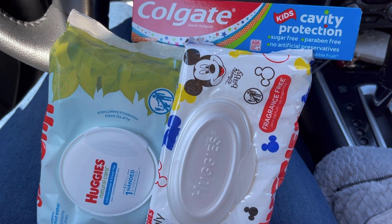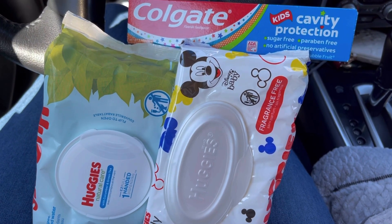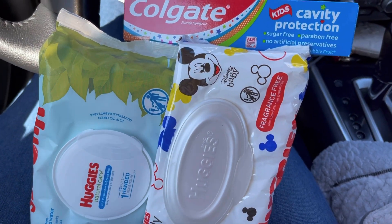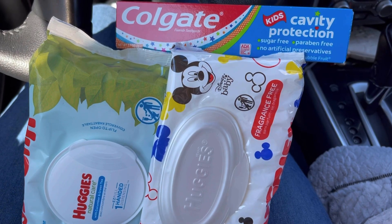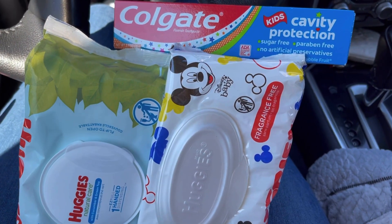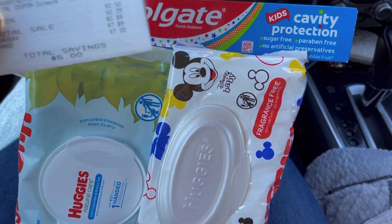We are out of Dollar General and here is everything that I picked up — two packs of Huggies wipes and the kids Colgate Cavity Protection toothpaste. Everything worked out perfect! I am so excited. I'm about to go inside again and do the deal again because this is an awesome deal, and you guys know I have kids and you can never have enough wipes.